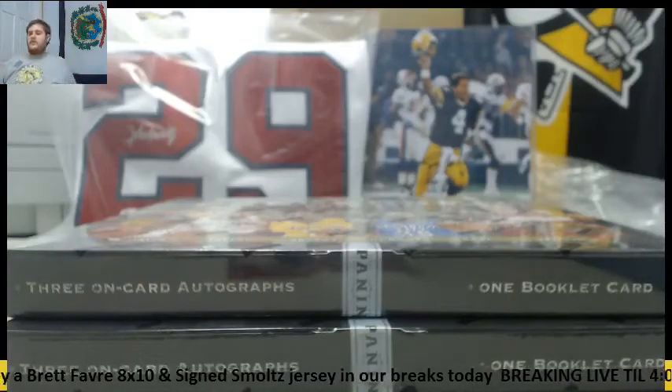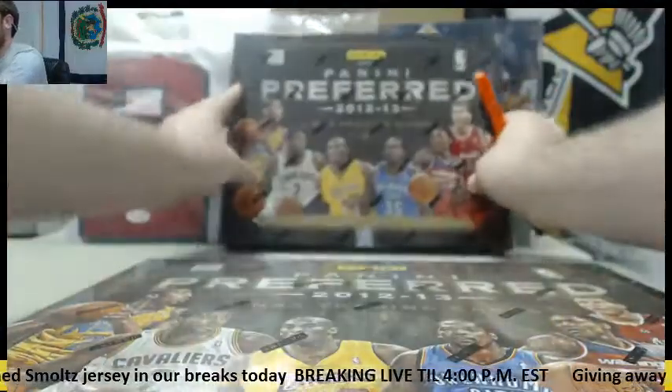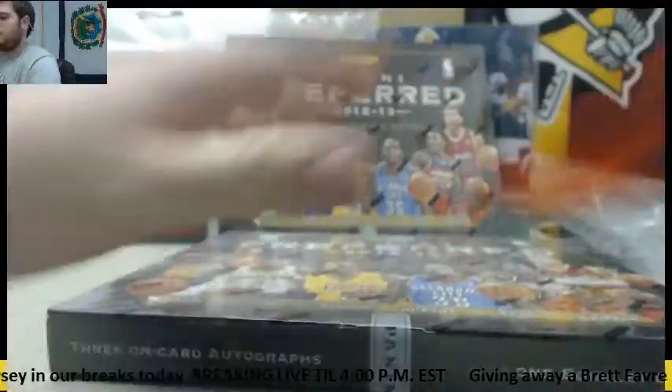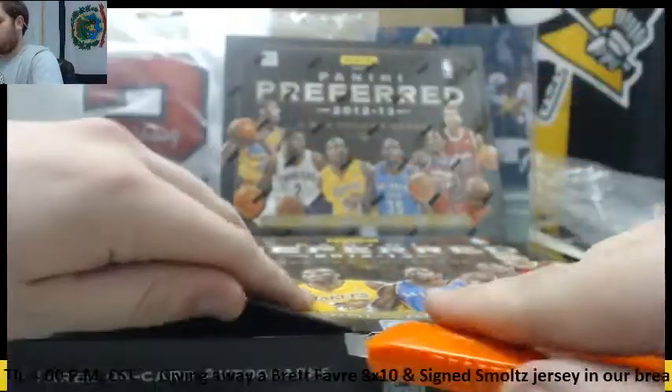Bring it over at him. I got two 2012-13 Panini Preferred Basketball — should be some nice hits coming out of here. Let's get going. I'm on the hunt for some nice rookies in here. Three on-card autos, one booklet.